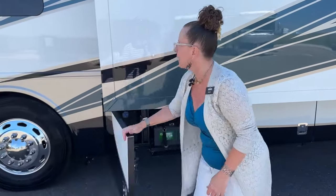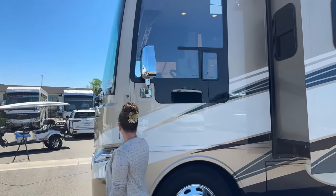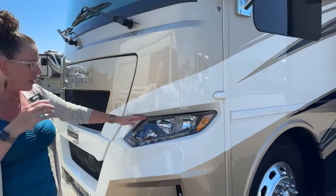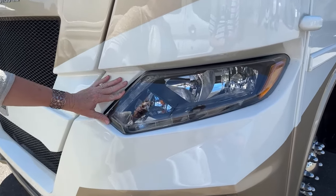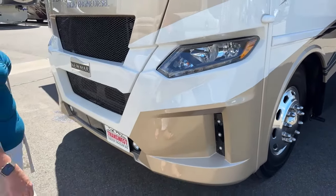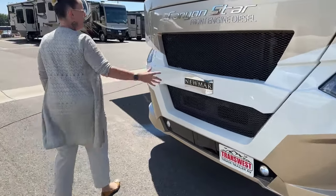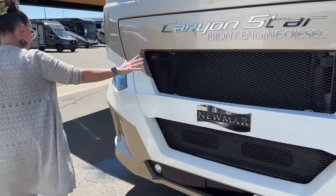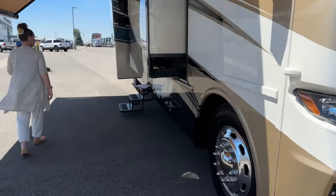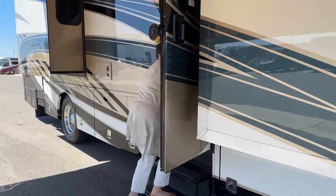We covered this bay already. There's our power driver's window, another camera, and we did opt for the new Silver Star headlights. Customer feedback told us in 2023 all units should have better night visibility, so you have upgraded headlights as well as fog lamps down here. Since this is a front engine diesel, the engine is in the front. One thing we haven't covered yet is walking space — let's bring the slides in and show you that.